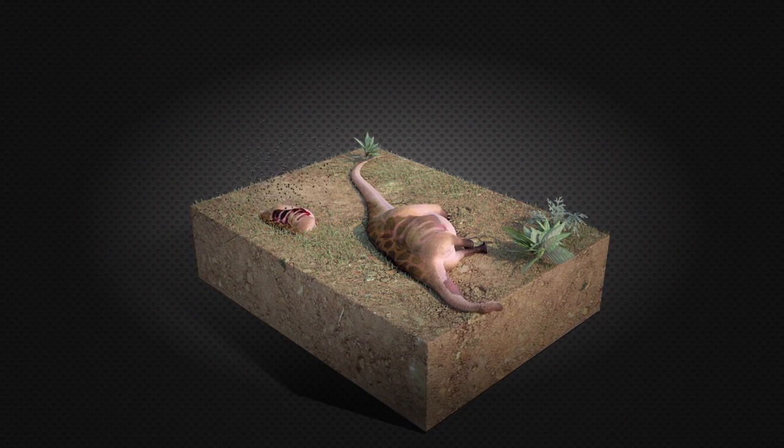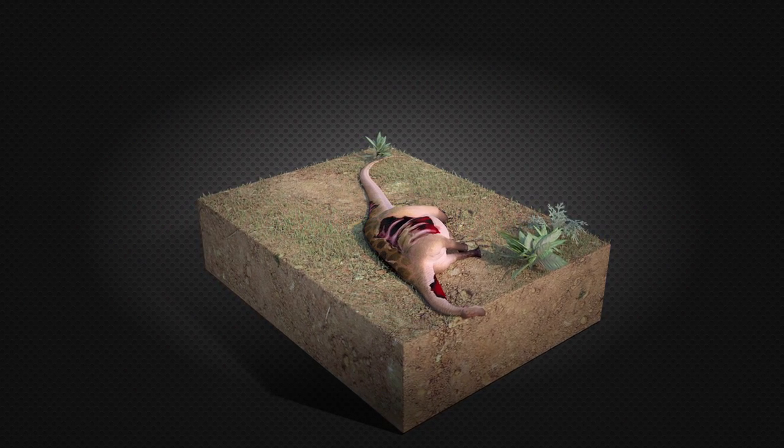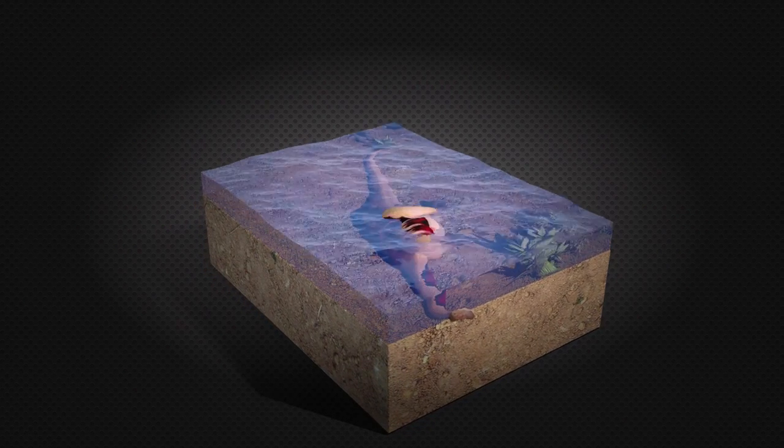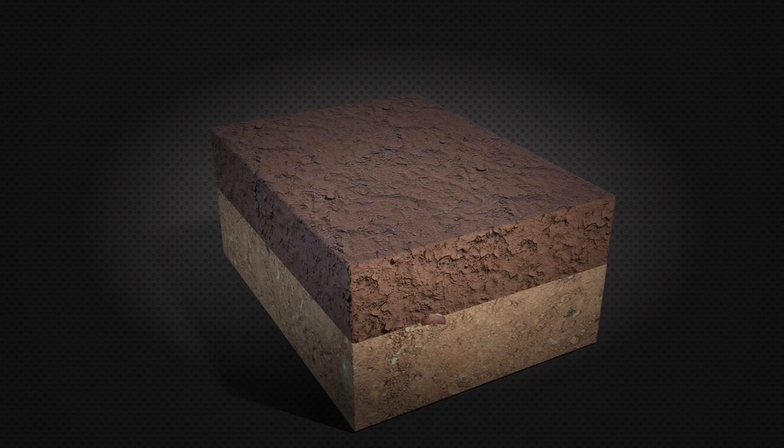Most dead plants or animals are eaten by scavengers or destroyed by bacteria. Those that become rapidly buried in sand or mud, like in a river flood or a landslide, have a better chance of becoming fossils.